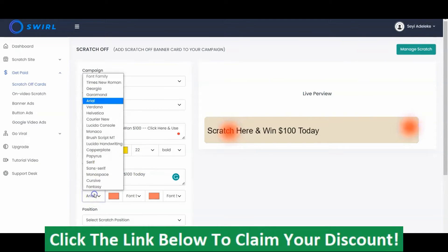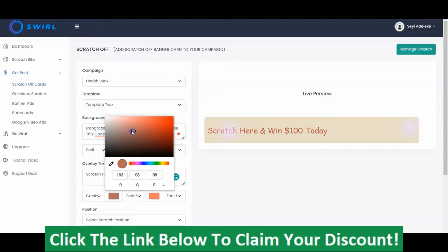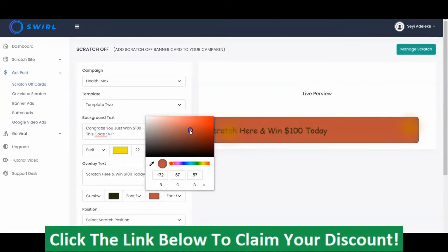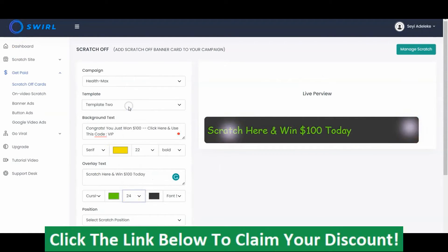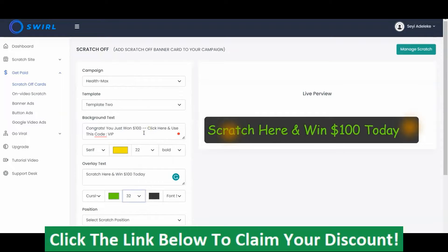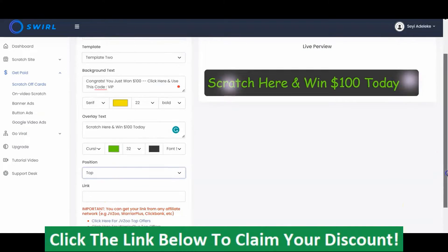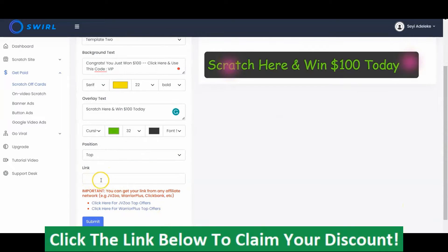Right here you specify the style, the font, the color, the background color, and the font size — you can customize based on how you want this. Then right here you select the position — top or bottom — where you want this scratch card to appear on the site. The last thing you have to do is put your link right here. This link could be your affiliate link or your product link.